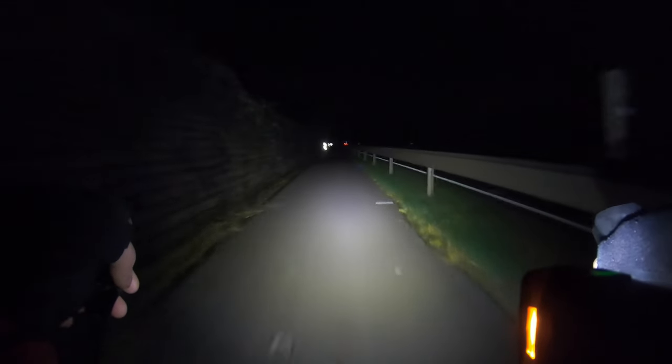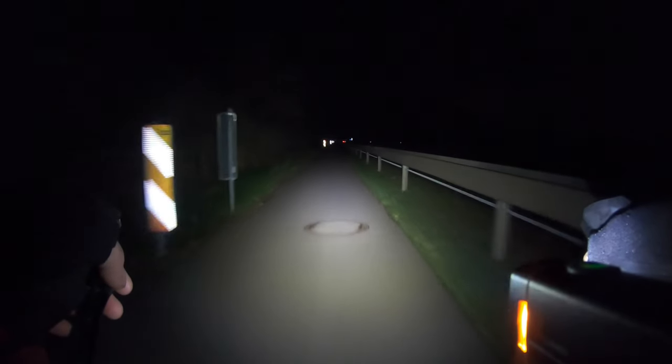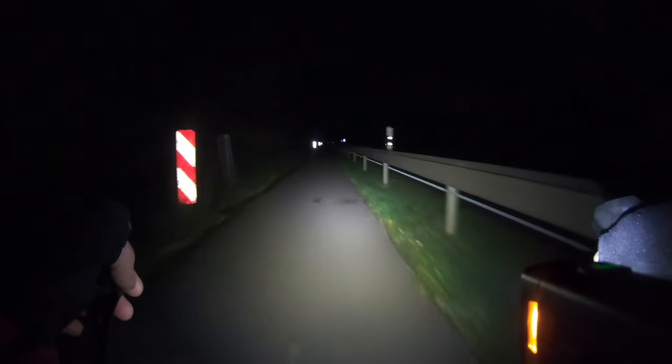We're switching to the fourth mode — the second non-flashing one. I don't think there's much to say — you can see at editing whether the camera picks it up. But look how far it illuminates the signs. You can see even better, even further. It makes a really huge impression for the price. This mode is already at a really high level.